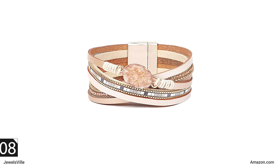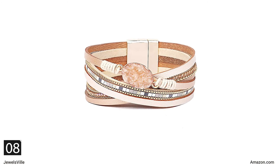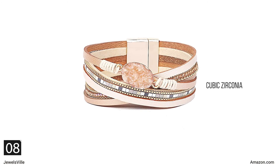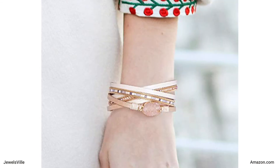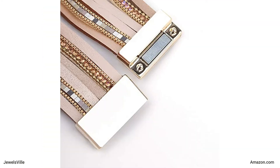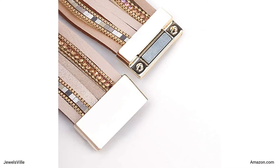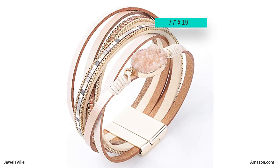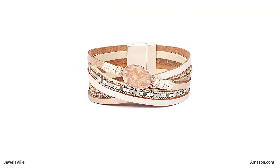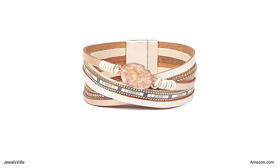Next, we have another leather wrap bracelet. This stylish jewelry piece is made beautiful with coffee crystals, cubic zirconia, and juicy quartz. You can mix and match it with any outfit, thanks to its coffee color that goes well with anything. The magnetic clasp makes it easy to wear too. You can put it on and take it off whenever you want. It measures 7.5 inches by 0.9 inches. You can have this bracelet for only $13.99 from Fancy Shiny.